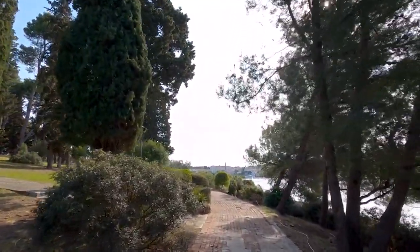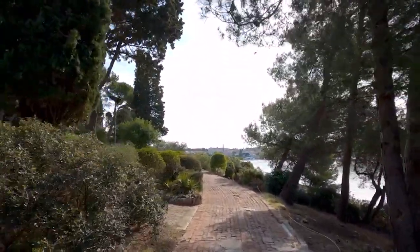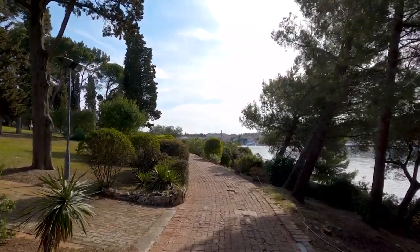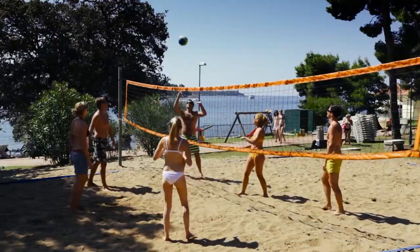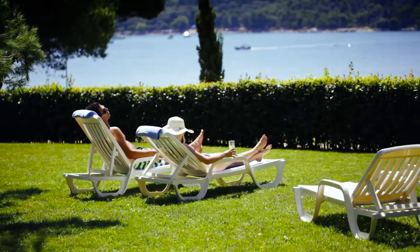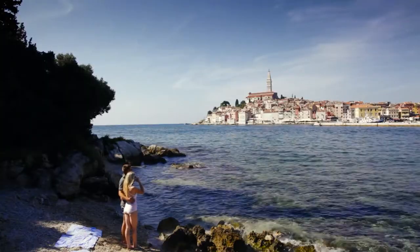The island also offers a unique escape from the hustle and bustle of city life, boasting beautiful gardens adorned with over 450 different plants. Indulge in the tranquility and impressive scenery as you bask in the sun on one of its rocky beaches.